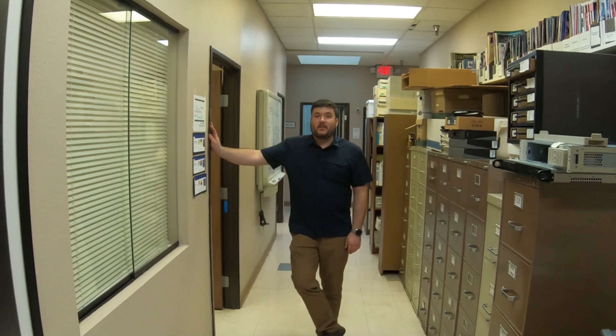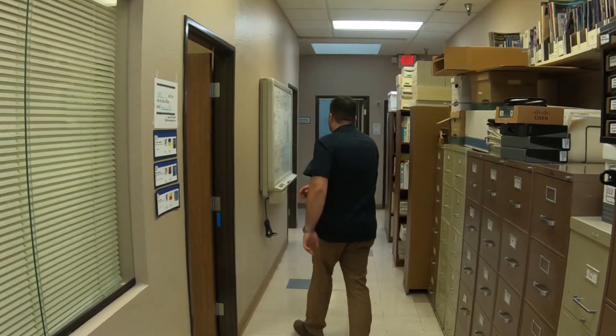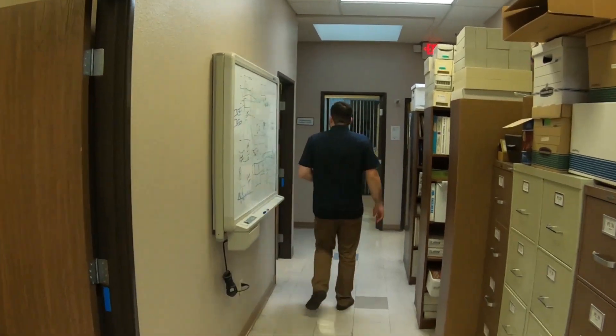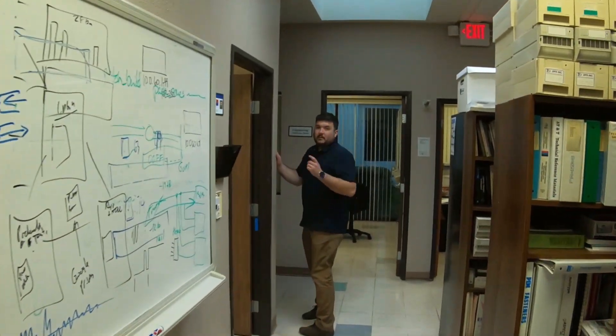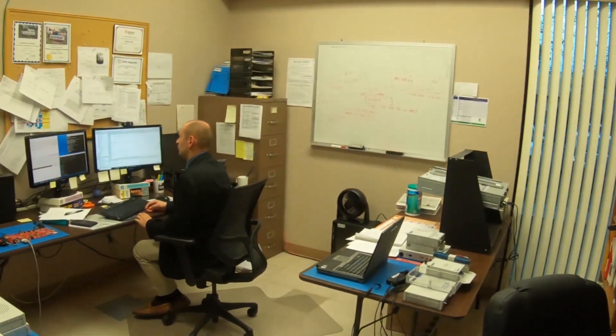First up in engineering, we have MIS. This is where we build all of our own internal tools because we always want to be in total control of our process. That means building our own CRM, tools to control the website, email newsletter, production, metal — everything. We want to build that from scratch. Sergey here heads up engineering. You can see he's got some cool stuff on his desk and it looks like he's working on some code.